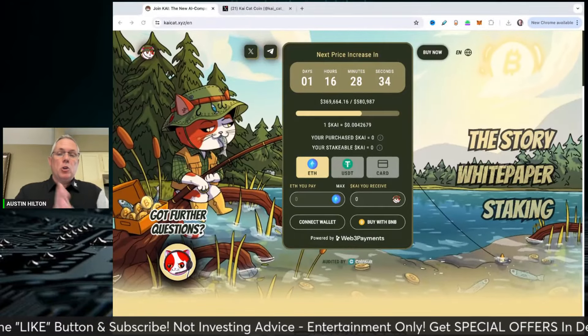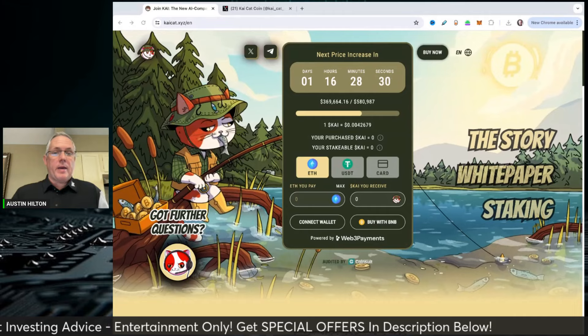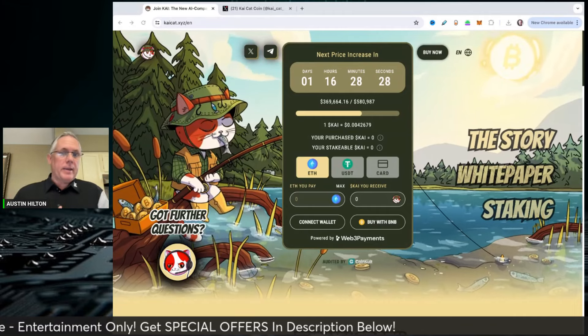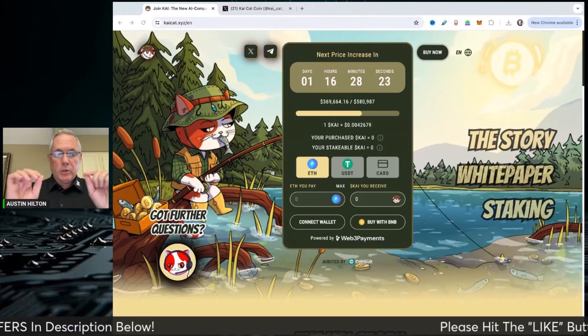Hey guys, how you doing? Got a new pre-sale. A lot of pre-sales going on right now for you. This one's a cat-based meme coin, KaiCat, and we're going to talk about this one. It's in pre-sale right now. Links in the description below so you can check it out.